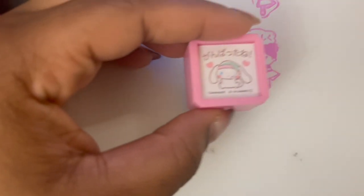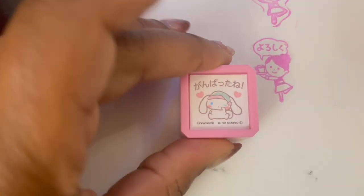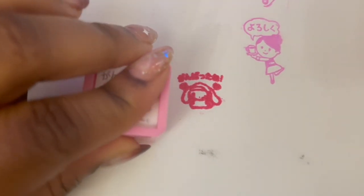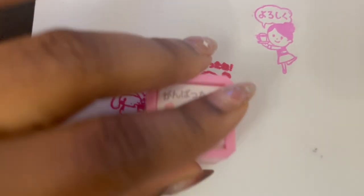This Miffy stamp was also self-inking, but it was cute. The words say 'gambatte ne,' which I think means 'you did good.' It took me a few tries to get the right pressure for this one, but it's a sleeping Miffy, which is cute.